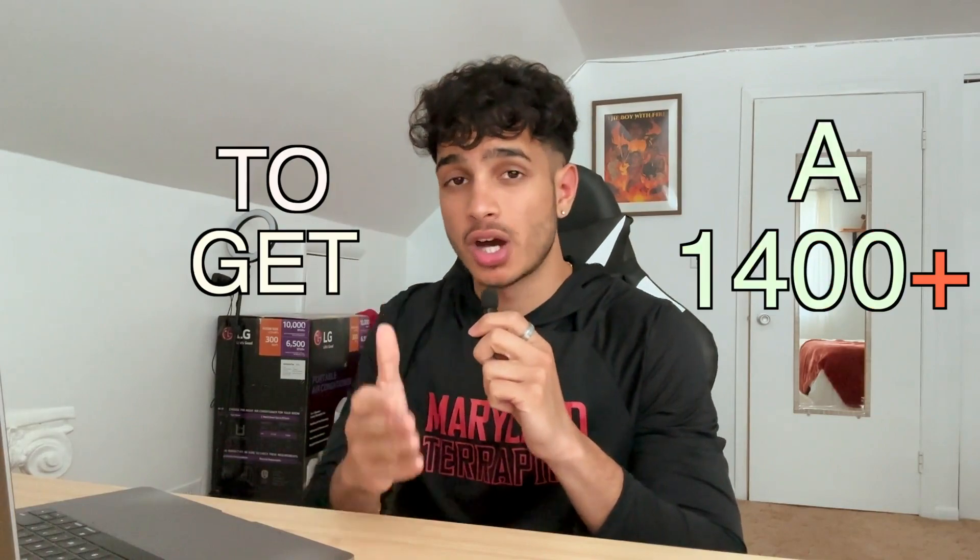What's going on everyone? In this video, I'll be going over 10 tips and tricks that you guys can use to get a 1400 plus, maybe even a 1500 on this upcoming May SAT for digital and non-digital SAT testing.